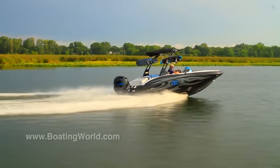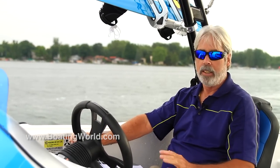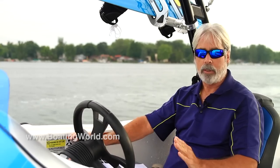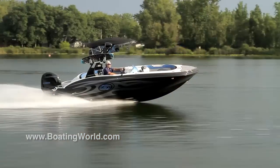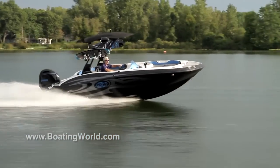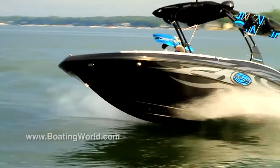One thing I like about this deck boat — a lot of deck boats have a really flat bottom and in rough water you pound pretty good. This one's actually got some deep V to it so it does a little slicing, and you can really tell when you throw this thing in a corner. Flat bottom deck boats will corner very flat, but this one actually has a pretty pronounced lean to the interior.